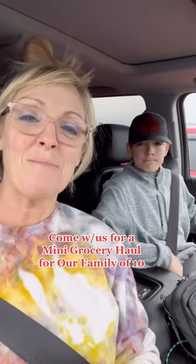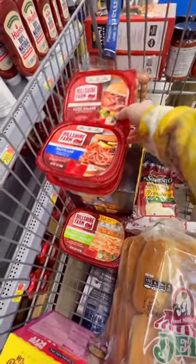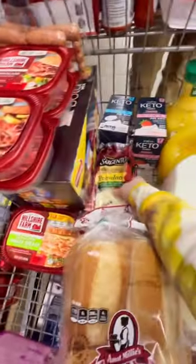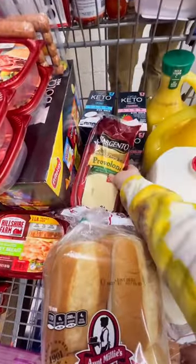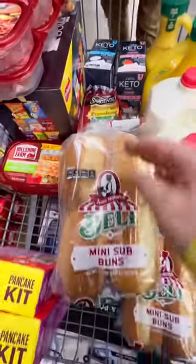Noah and I wanted to make a sub bar for our family of 10. We grabbed four different kinds of lunch meats, four different kinds of cheeses, mini sub buns, milk and orange juice, and then he also grabbed some pancake mix because he is the king of pancakes.